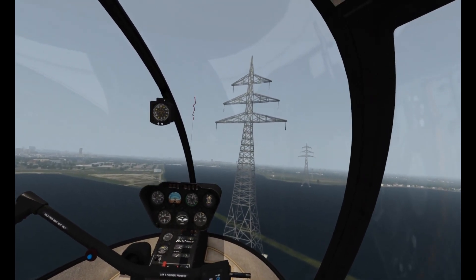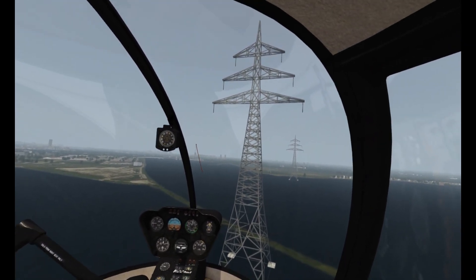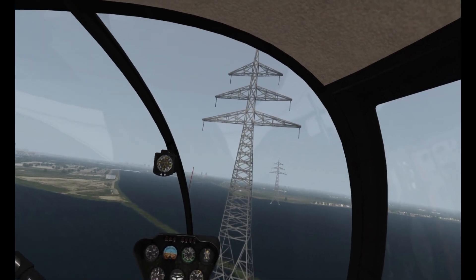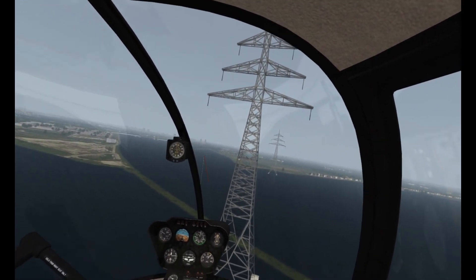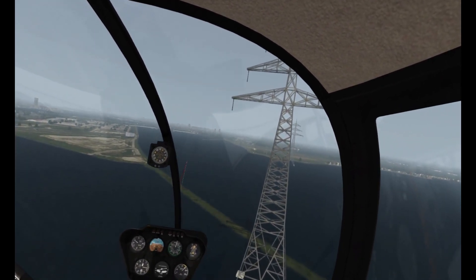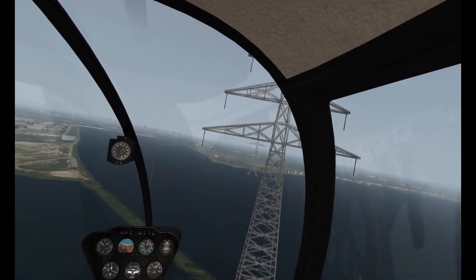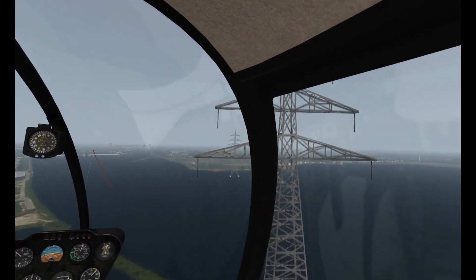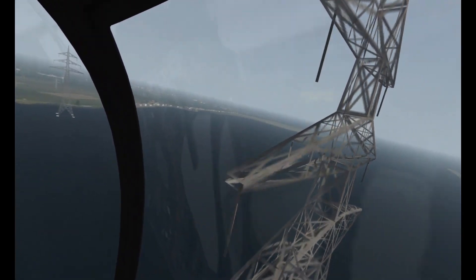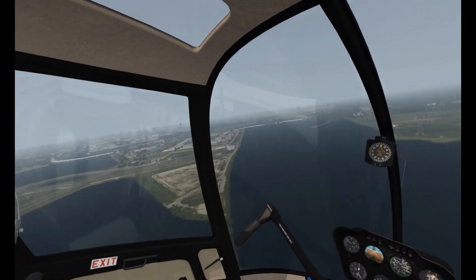What a job that must be — to get permission to fly within 20 or 30 feet and follow the power grid pylons to make sure they're all intact. They'll probably be doing that soon because of all the terrible winds we've been having in the UK. We're currently getting another storm called Storm Dennis, and I've been flying X-Plane a little bit, messing around with that storm. It's been huge fun.